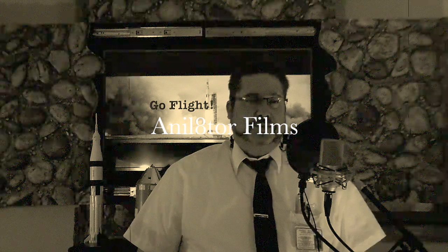This is GoFlight, episode 2. I'm your flight director, David Jackson. GoFlight is your source for spaceflight history, little-known facts, and current spaceflight news.